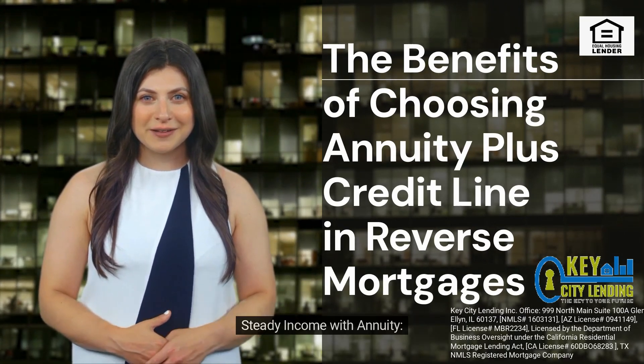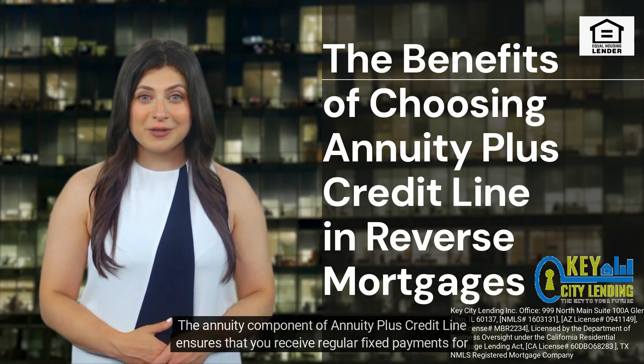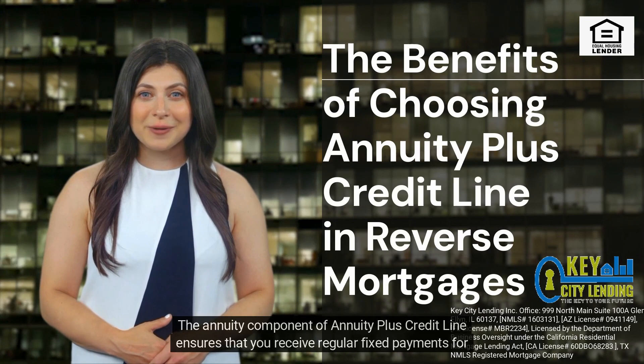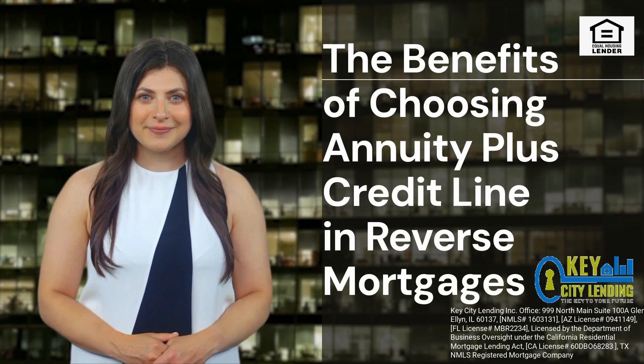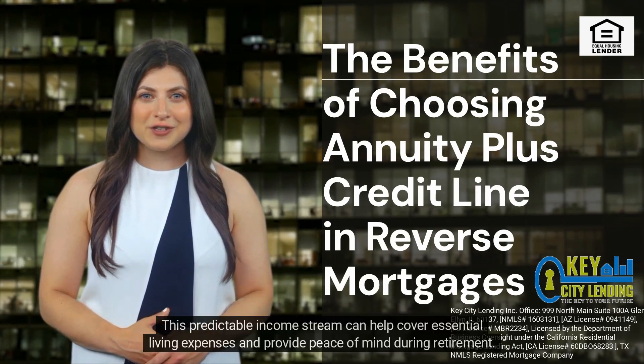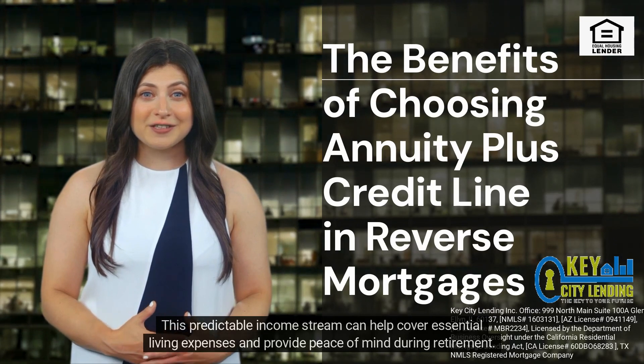The annuity component of annuity plus credit line ensures that you receive regular fixed payments for a predetermined period or for the rest of your life, depending on your preferences. This predictable income stream can help cover essential living expenses and provide peace of mind during retirement.